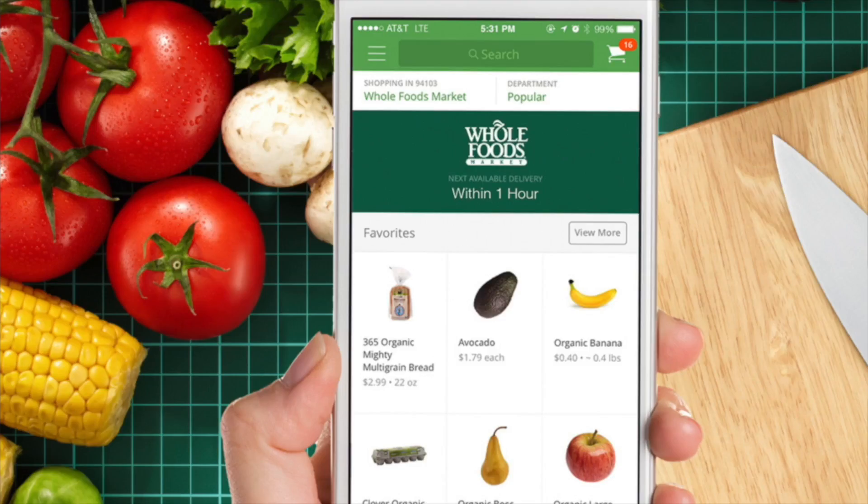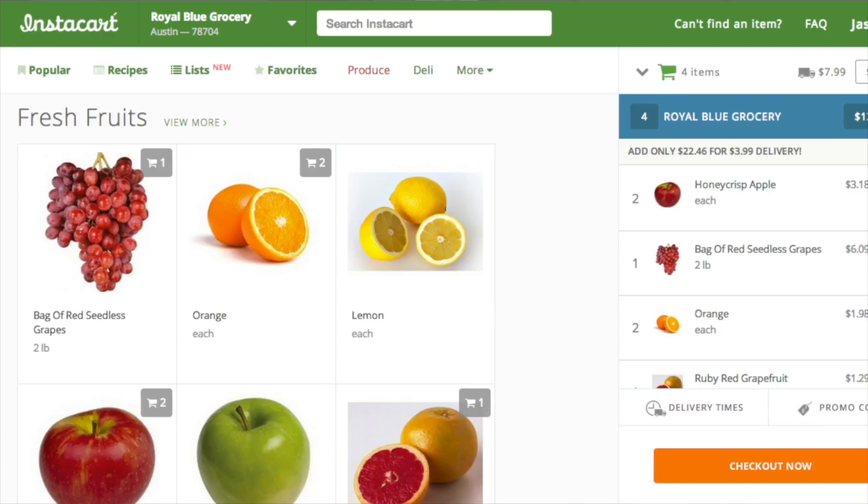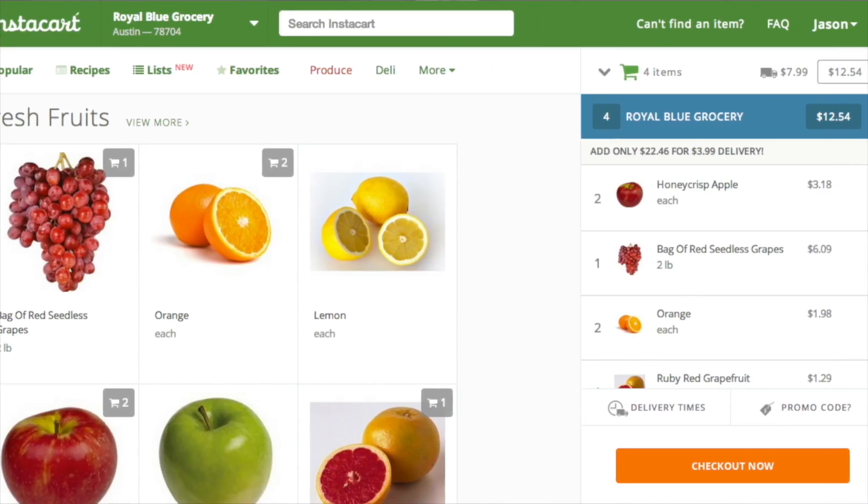Next up, I have to say Instacart has quickly become one of my favorite apps. Instacart allows you to grocery shop through your cell phone, so you don't actually have to go to the store. It's great, it's super convenient, and they always get everything right.